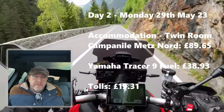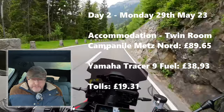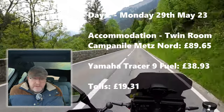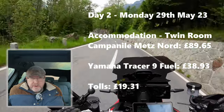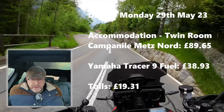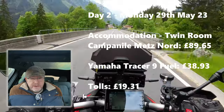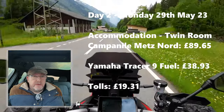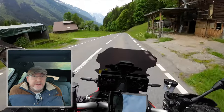Moving on to day two, our accommodation was a twin room B&B at the Campanile Metz Nord Hotel, which cost 89 pounds 65. Fuel for that day was 38 pounds 93 pence. We also started to incur tolls as we went through France — tolls for the Monday were 19 pounds 31 pence.